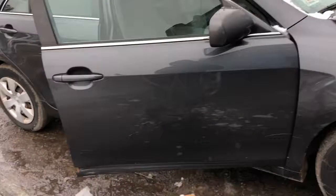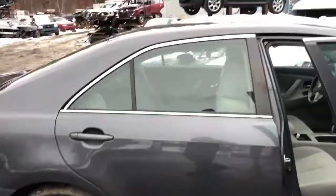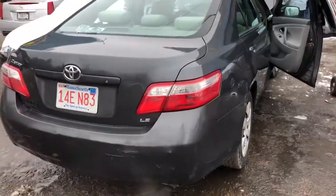Fender on this side is a good little bit — it's got a dent. Front door's junk. Rear door's junk. Good quarter panel. Good taillight.